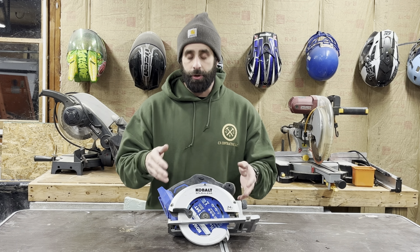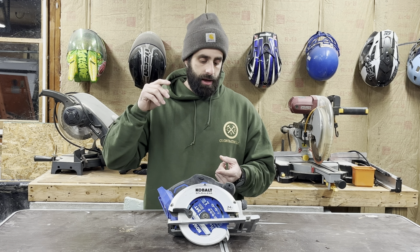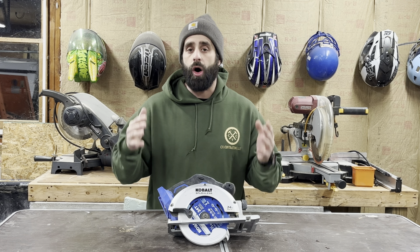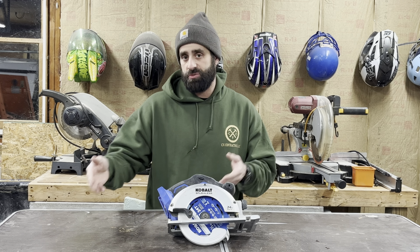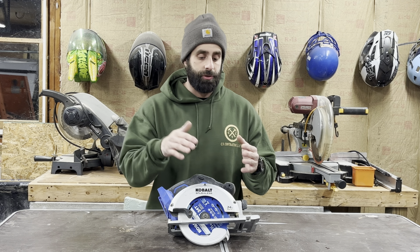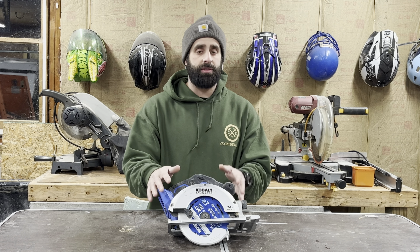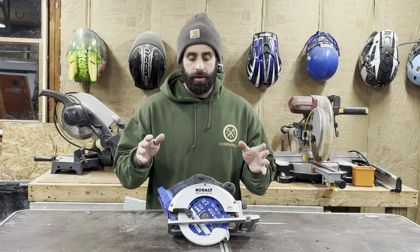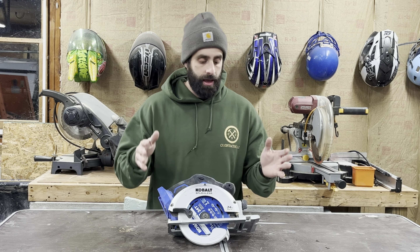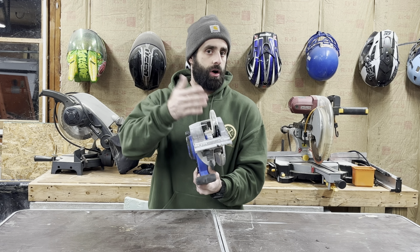Number five, the circular saw. The circular saw is going to be one of your best investments as a general contractor. You're going to be making a lot of custom cuts, whether it's building walls, building decks, or whatever it is on the job site that requires a saw. You can get away with learning how to operate a circular saw to hold off on the purchase of a table saw. A circular saw is basically a handheld table saw is really all it is.